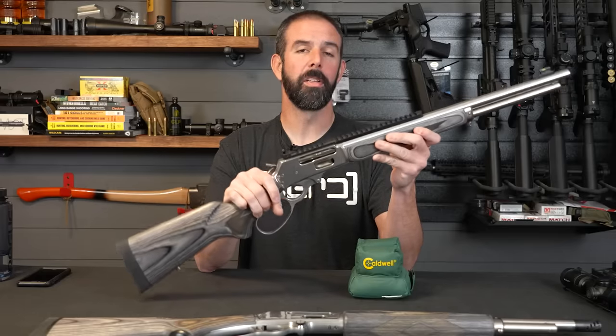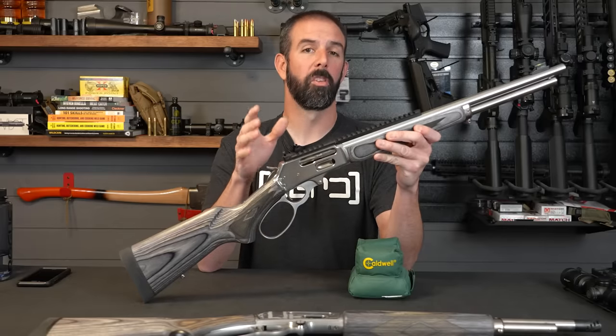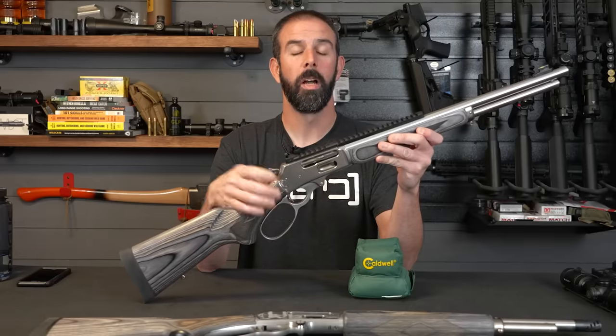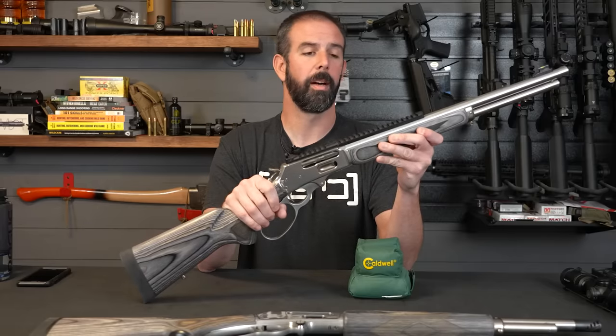That's about it guys. I hope you enjoyed this video. If you did, give us a big thumbs up and share us with your friends — it helps with the algorithm and gets us in front of more people. We are almost at 20,000 subscribers, less than a thousand away. Definitely share us with your friends and help us break that 20,000 mark. We're also about to break 10,000 on Instagram, so go over there and give us some love.